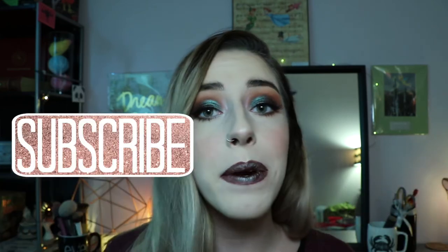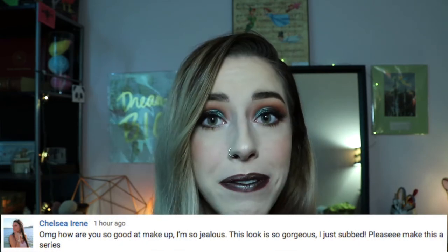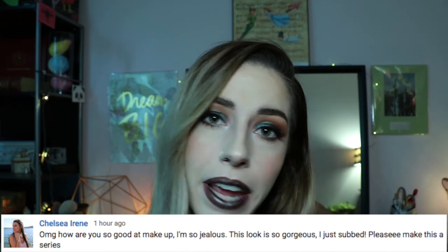If you guys like this makeup look and this series, go ahead and give me a big thumbs up, and if you like me, click that subscribe button below — I'd really appreciate it. Special thanks to Chelsea Irene — you're so sweet! If you want to be featured in a video, go ahead and leave a comment down below and you might just see your name. Thank you guys so much for watching, and I'll see you in my next one — bye guys!